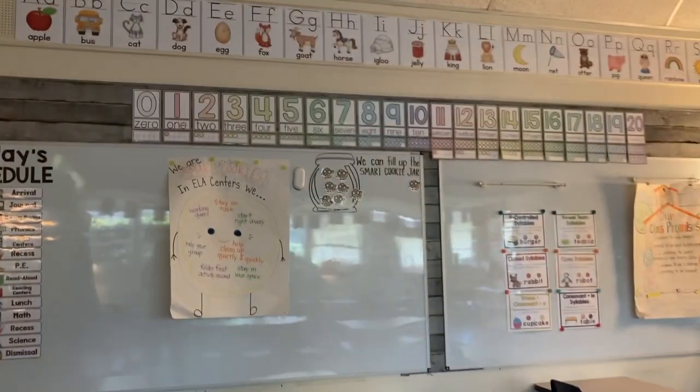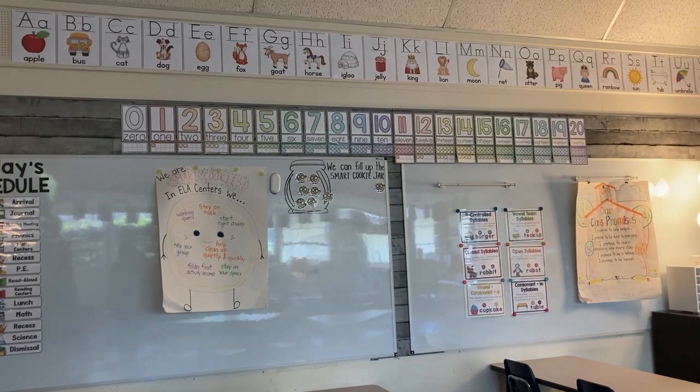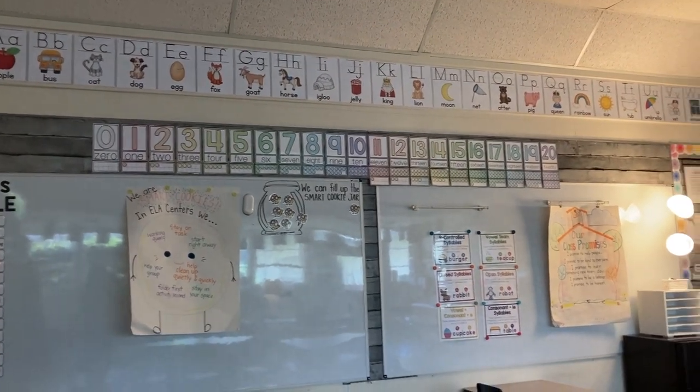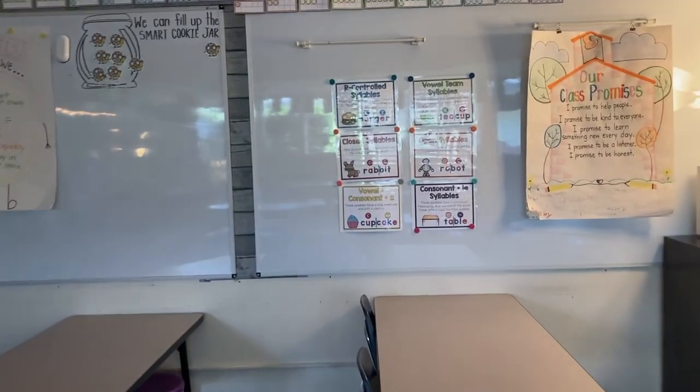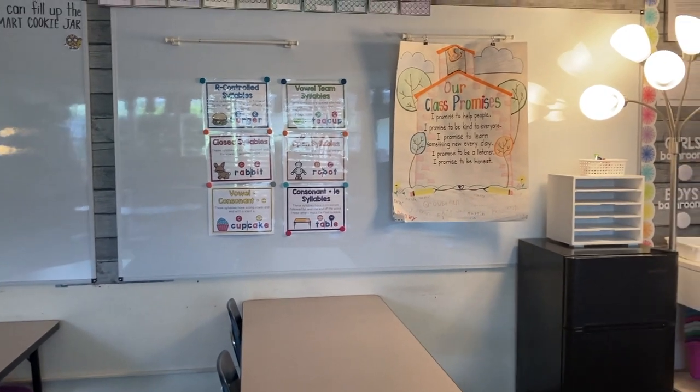Above this whiteboard I have a number line with the words and the 10 frames, and then my alphabet strip — I'll link both of these below, they're both from TPT. Over on this board I have my syllable types and then our class promises look over here in the corner as well.